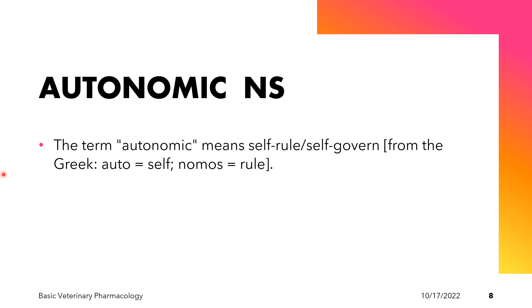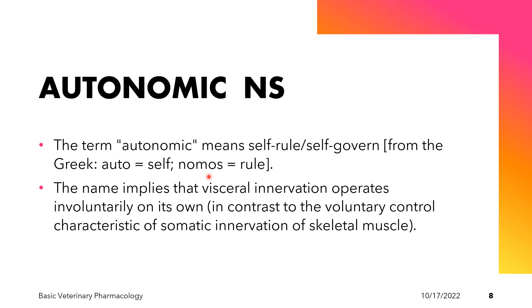The autonomic nervous system is a term that means self-rule or self-govern. The name implies that visceral innervation operates involuntarily on its own, contrasted with the voluntary control of the skeletal muscle. The autonomic nervous system controls involuntary movements of the body. For example, after a meal the body digests food automatically — you do not plan or decide to initiate digestion. Similarly, heart rate is an automatic function of the body. Of course, some visceral activities such as urination and defecation can still be initiated or inhibited, but primarily these are involuntary in nature.